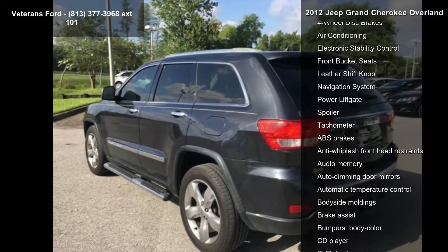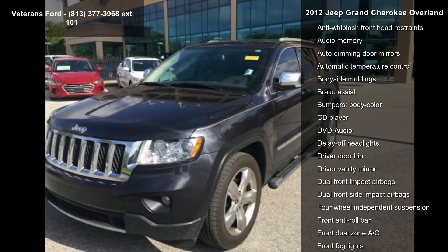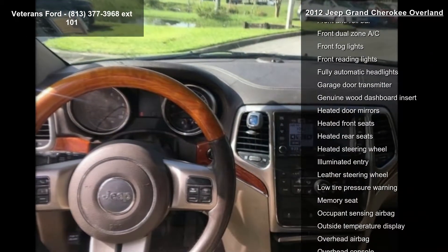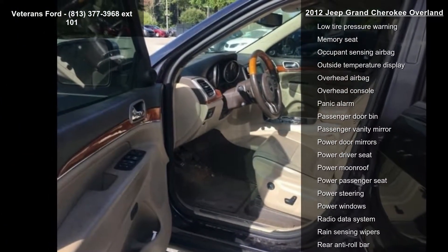Enjoy these notable features: Quick Order Package 26P, 3.09 rear axle ratio, 20x8.0 aluminum painted wheels, leather trim seats with edge welting, and Normal-Duty suspension.